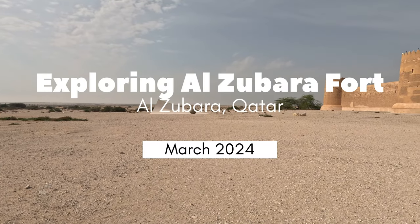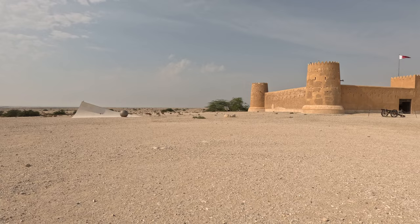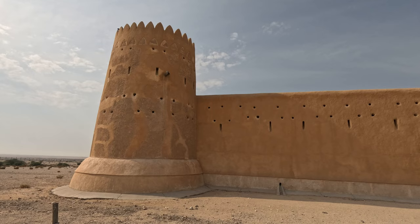Welcome travellers to Al Zabara Fort, a magnificent testament to Qatar's rich history and cultural heritage. Join us as we embark on a journey through time, exploring the storied walls and hidden treasures of this historic fortress.